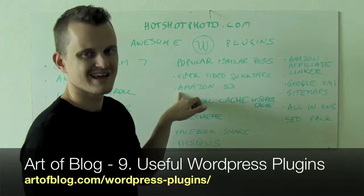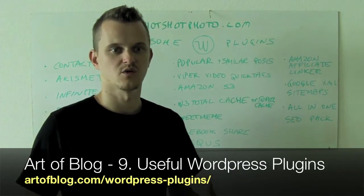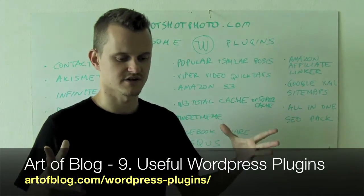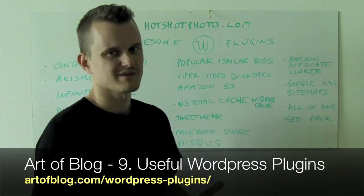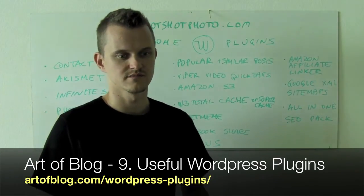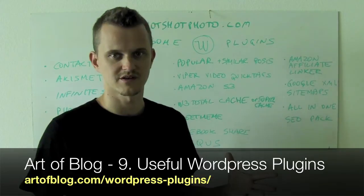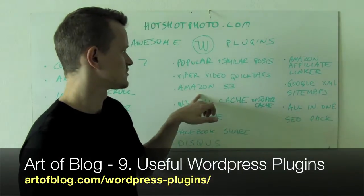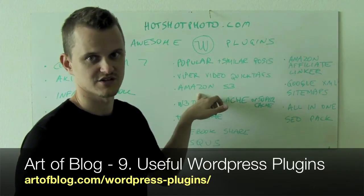There's an Amazon S3 plugin. If you're going to be serving a lot of images, JavaScript, or even videos, you're going to be using up a lot of your bandwidth. So if you get dugg, or if one of your posts hits Delicious Popular or something like that, this will really help you offload a lot of images without killing your server.